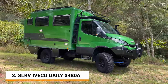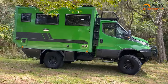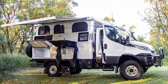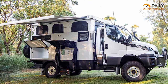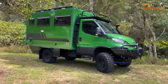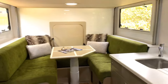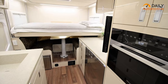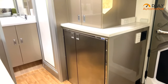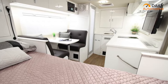The SLR-V IVCO Daily 4x4 3480A is one of the craziest expedition vehicles out there with extreme off-road capabilities. This off-road powerhouse has all the features you need to take your adventures to the wildest places imaginable. Built on a sturdy IVCO Daily 4x4 chassis, it boasts an impressive 3.0L turbo diesel engine with 6-speed manual transmission. Designed for comfort with plenty of space to spread out, it has a full kitchen complete with a gas cooktop and a refrigerator, a shower and a toilet. It also features a living area with a flat-screen TV, air conditioning and plenty of storage.